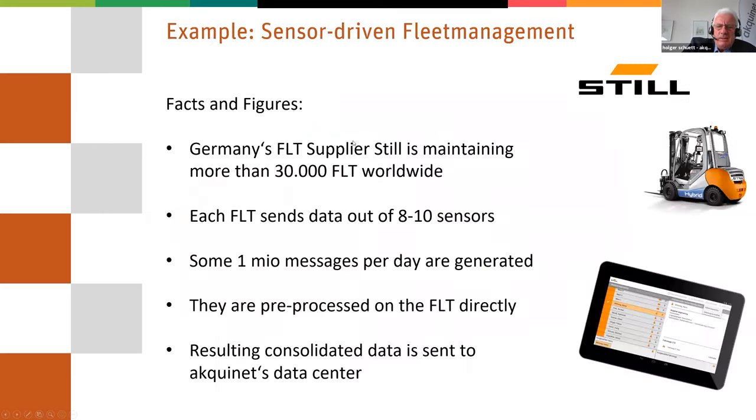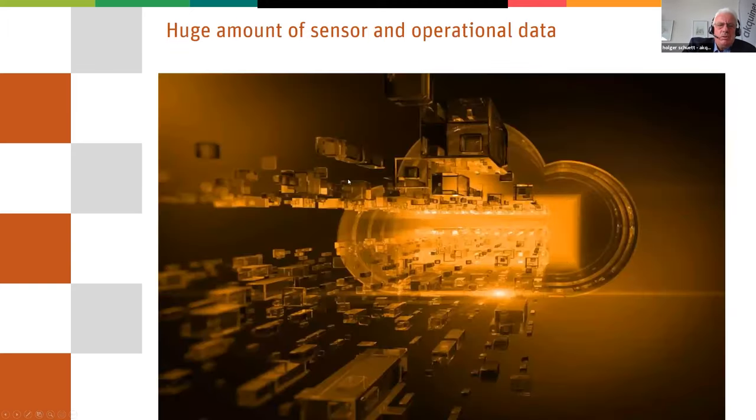All this information is coming with digitization into big databases. One example that we did with our unit group is a still forklift truck supplier. They are maintaining more than 30,000 forklifters worldwide. Each forklift sends data out of 8 to 10 sensors, and it will become more and more. This means some 1 million messages per day are generated — and the question is how to understand this big amount of data.